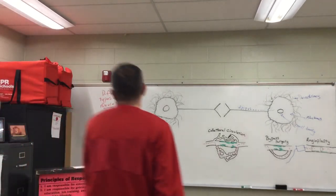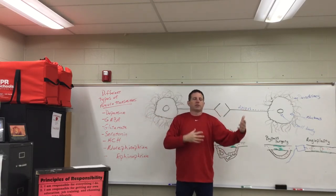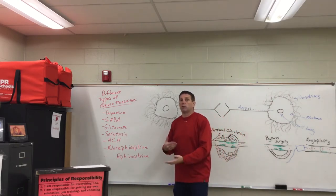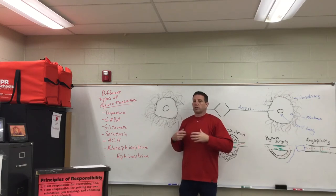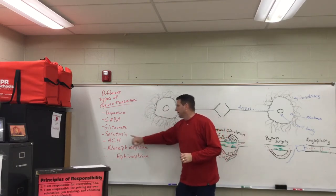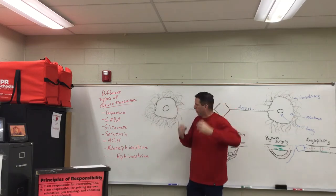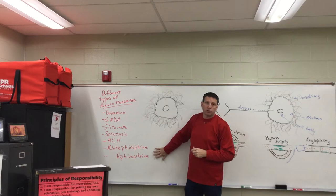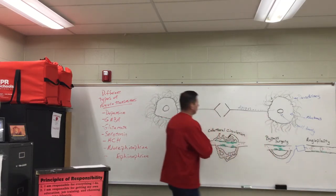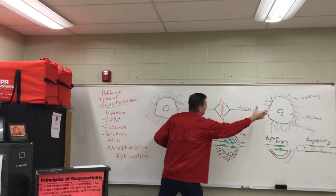At the synapse, neurotransmitters carry the signal. You may have heard of some of these: dopamine — released when we experience pleasure; GABA, glutamate, serotonin, acetylcholine, norepinephrine, and epinephrine. Some relate to cognitive ability and learning, some to mood, and some to survival instincts like the fight-or-flight response. We'll explore neurotransmitters more in the upcoming unit on drugs and alcohol.